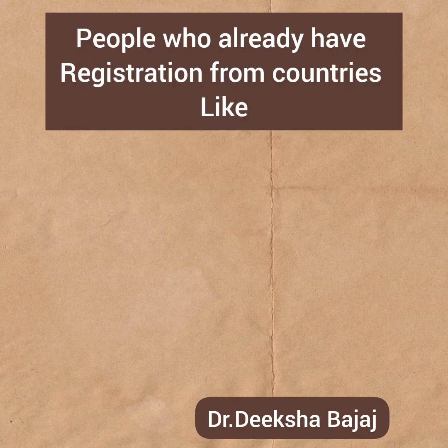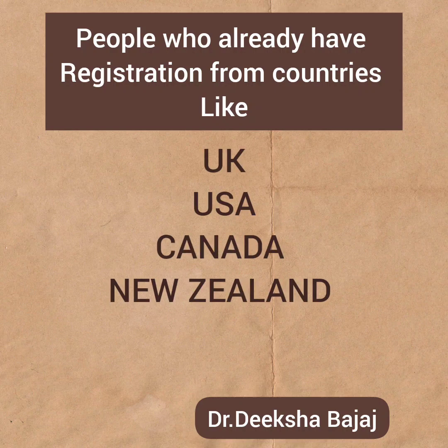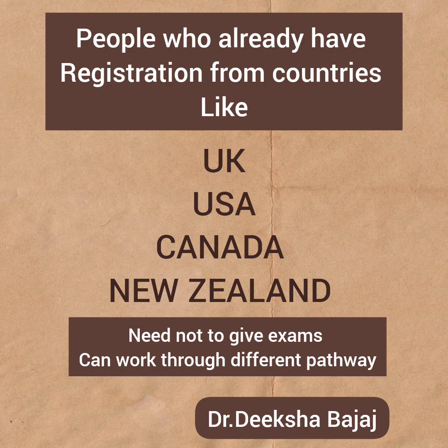There is another group of people who have given some kind of exam in other countries like USA, UK, Canada, or New Zealand, but now they want to work in Australia. These people have a benefit over fresh graduates. For example, if you have already given MRCP Part 1 and Part 2 for UK, then you need not give the AMC exams. But if you have only given PLAB 1 and PLAB 2 and are not done with GMC registration, then you will have to go through the AMC process. Basically, if you are already registered as a doctor in countries like USA, UK, New Zealand, or Canada, you can enter Australia as a doctor without AMC exams.